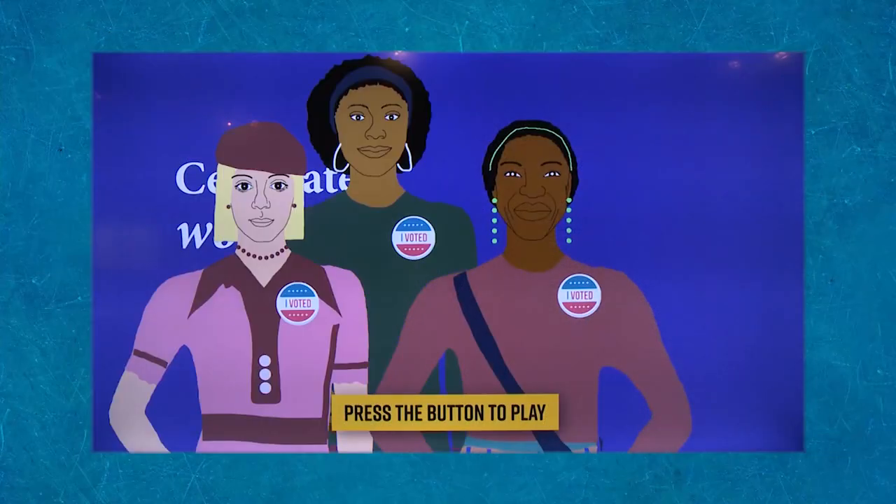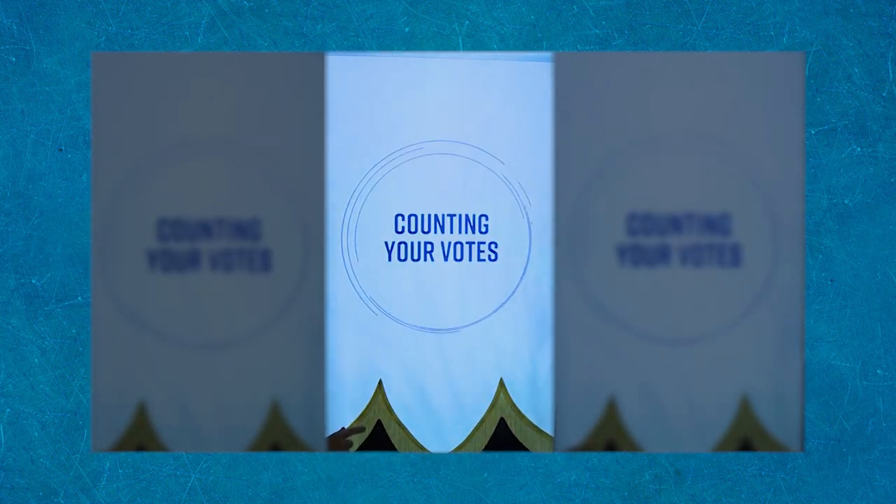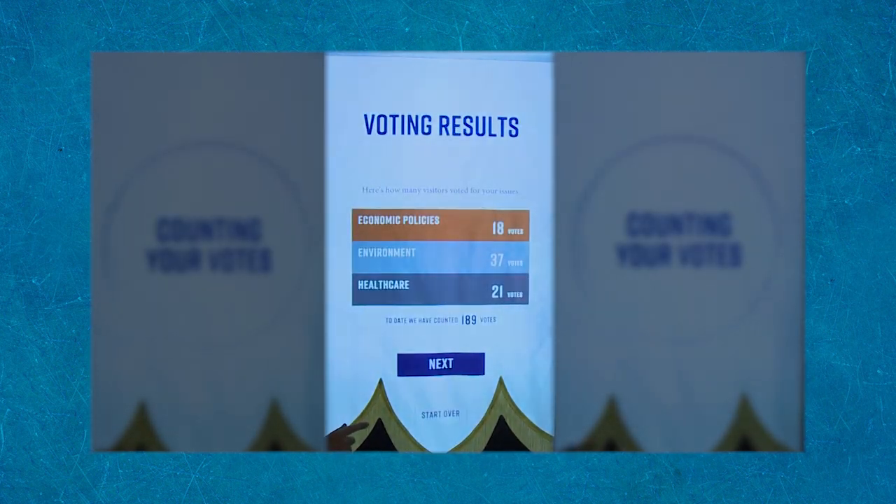The exhibit has several interactives and dynamic elements throughout that really help to bring this story to life and give visitors the opportunity to engage and interact with the subject matter of the exhibit.